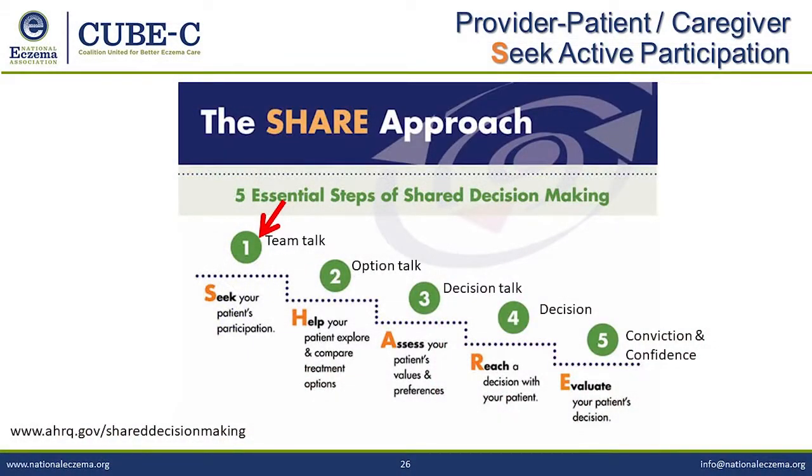Let's go to the shared decision-making approach. In primary care, shared decision-making means honestly engaging with patients so that you're both making a decision together. It may seem simple, but it's very important — in order for patients to have the best outcome, they need to be part of the discussion.